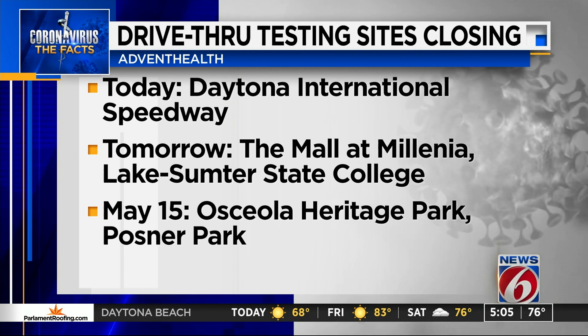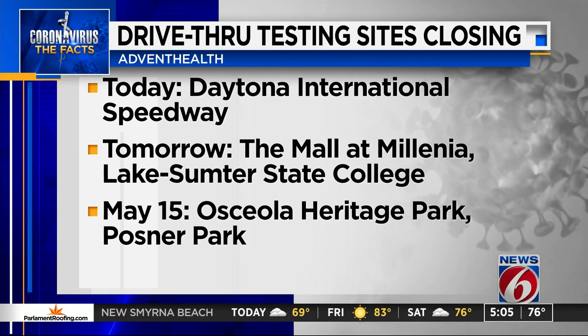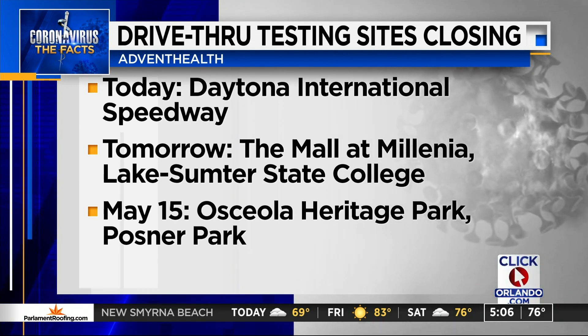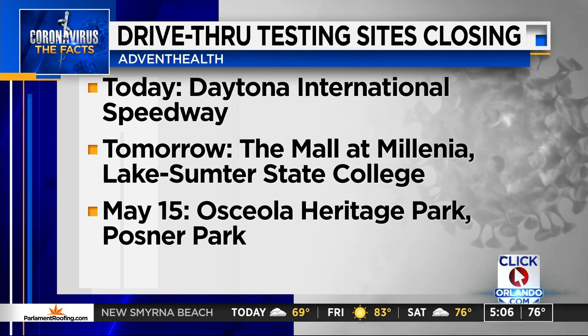The sites at Osceola Heritage Park and Posner Park are both set to close on Friday, May 15. Advent Health still plans to offer testing at CentraCare clinics. Appointments can still be made for the drive-thru sites until they close. We have a link on ClickOrlando.com.